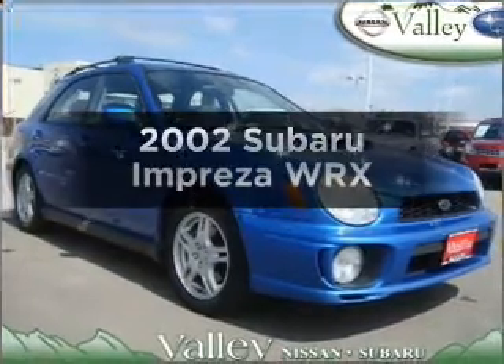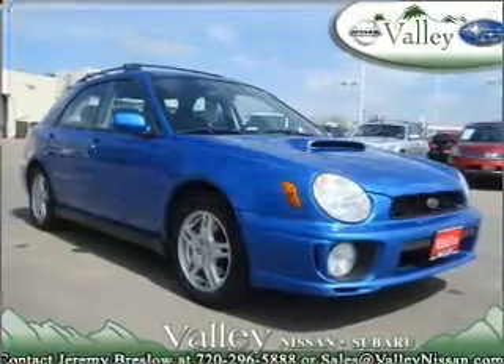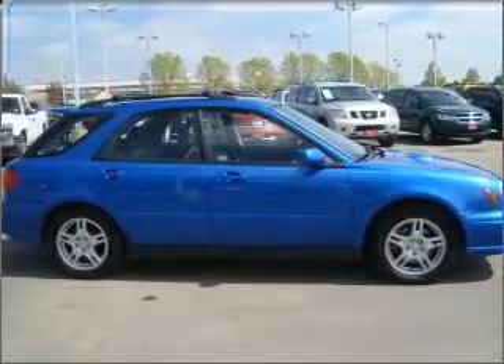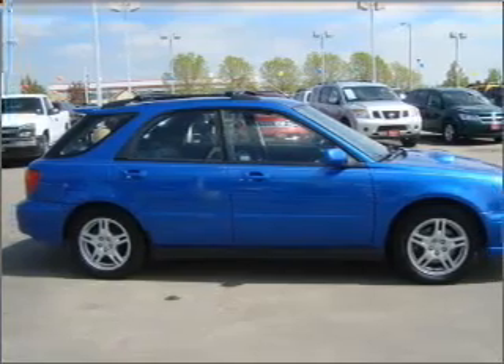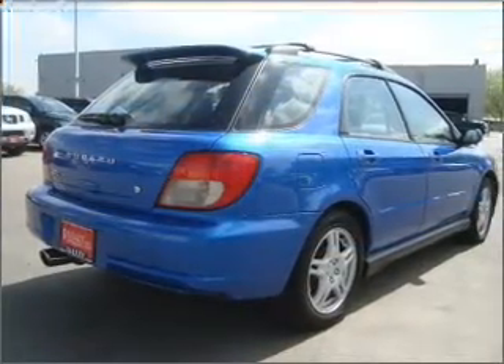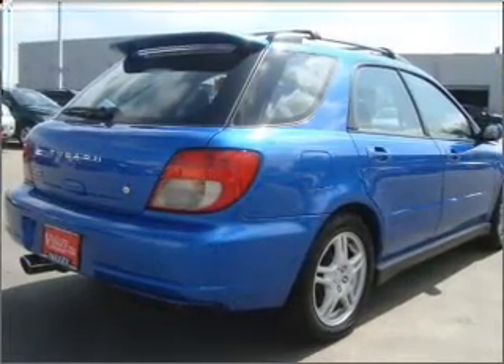Check out this 2002 Subaru Impreza. This is the set of wheels you've been looking for, with an efficient four-cylinder engine that gives you more control with its manual transmission. Premium wheels give a more luxurious look, and anti-lock brakes help you bring your vehicle to a safe stop.